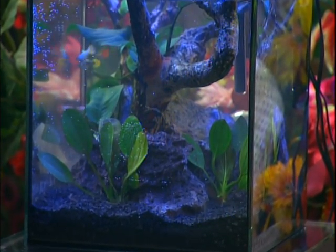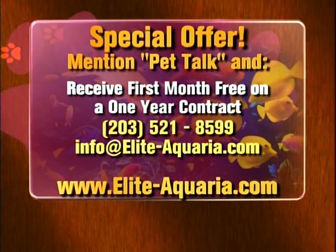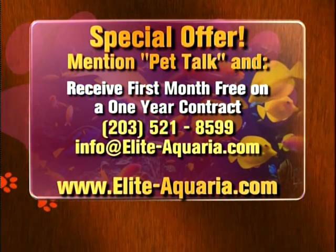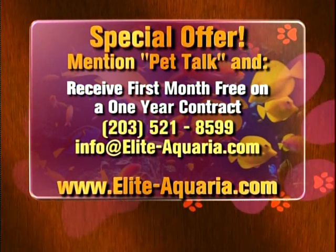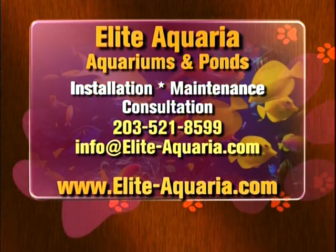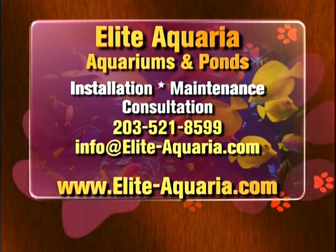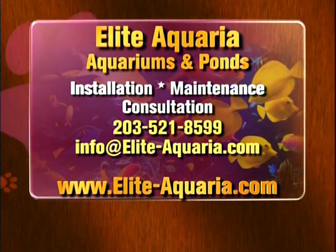The good thing is you don't have to take them for walks and clean up after them, but you certainly have to clean them and keep them fresh. You have graciously said that you're going to give our Pet Talk viewers a special offer — anybody who mentions seeing us on Pet Talk and signs a one-year service contract will get the first month free. That's fantastic. You can reach us at www.eliteaquaria.com — you'll find links to our Facebook page, Twitter, a blog, and a photo gallery. Or give us a call at 203-521-8599.